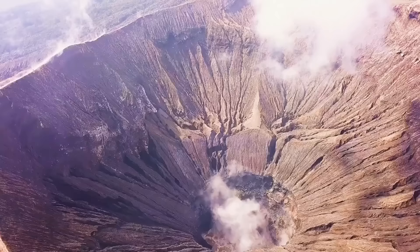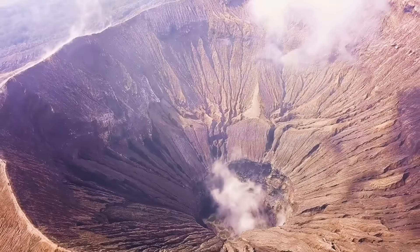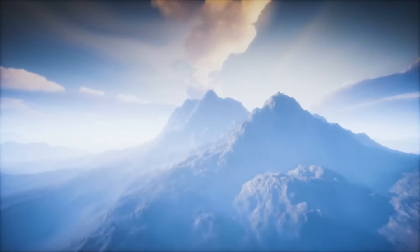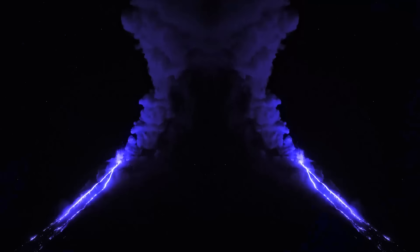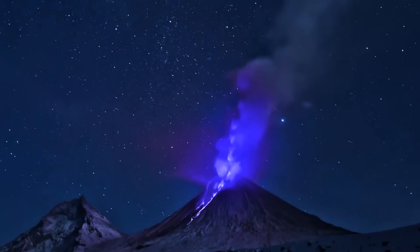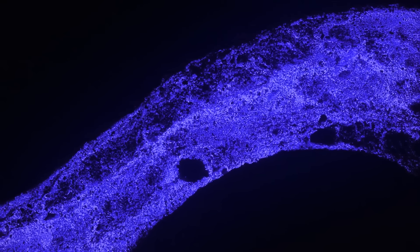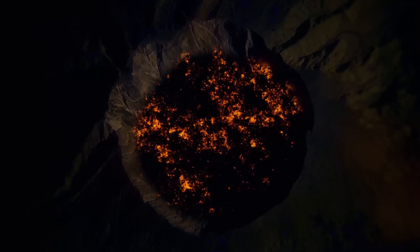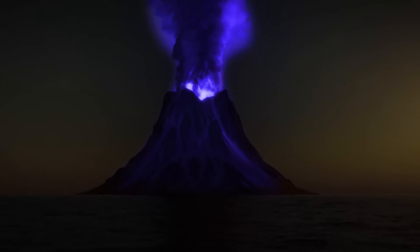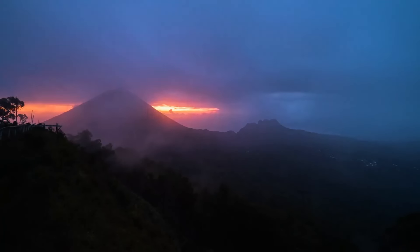Kawah Ijen volcano in Indonesia is not your ordinary lava-belching mountain. Instead of producing black smoke and red lava, this eccentric volcano lets out a blue flame and electric blue lava. This phenomenon occurs because the volcano contains some of the highest levels of sulfur in the world — when sulfuric gases interact with scorching air and get lit by the molten lava, they start to turn blue. Unfortunately, you can see this mesmerizing sight only at night, but you can smell it all day long.